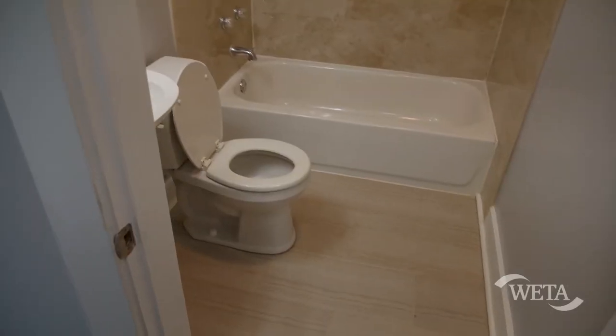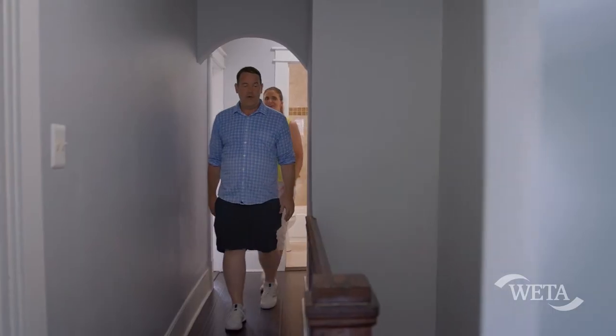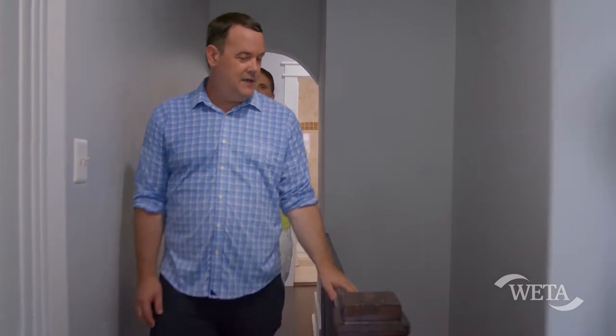Into the bathroom. Savor it, because this is the only bathroom. I think we've seen the whole house. I know, and I'm feeling the pressure. Don't feel the pressure.